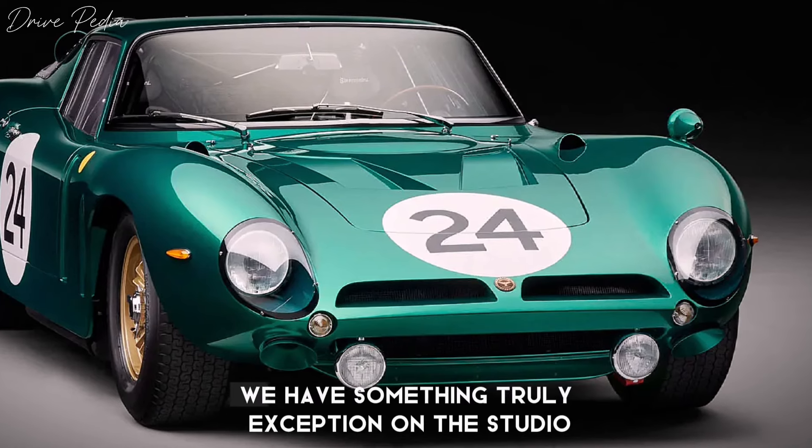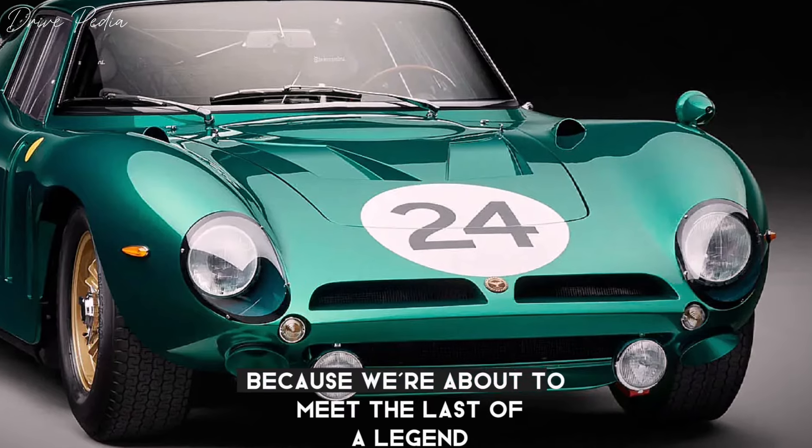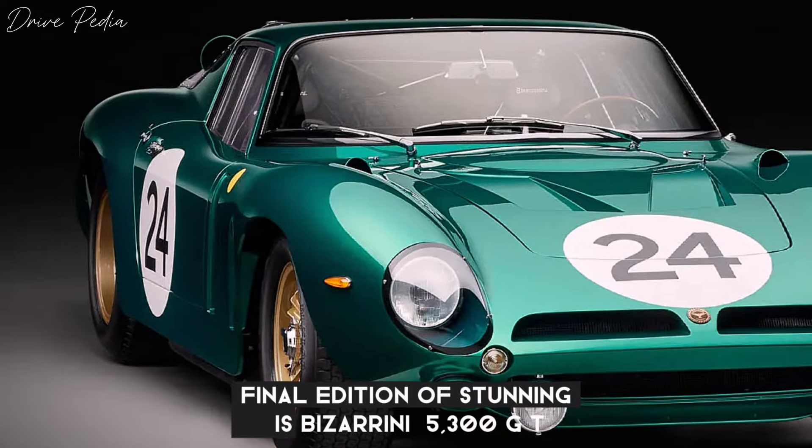Welcome back to the Drivepedia. Today we have something truly exceptional in the studio — buckle up, because we're about to meet the last of a legend: the final edition of the stunning Bizzarrini 5300 GT.